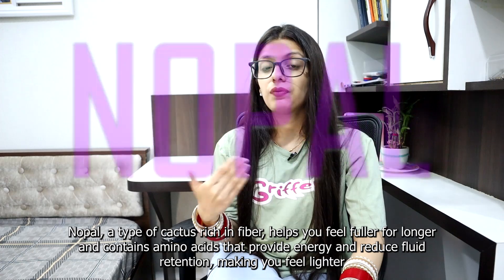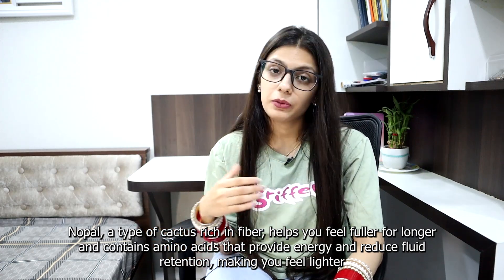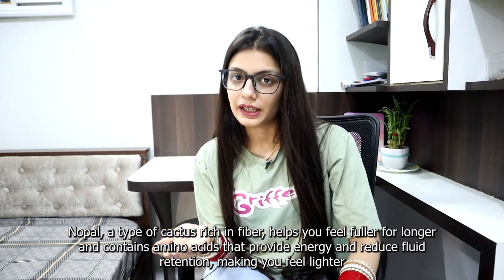Nopal, a type of cactus rich in fiber, helps you feel fuller for longer and contains amino acids that provide energy and reduce fluid retention, making you feel lighter.